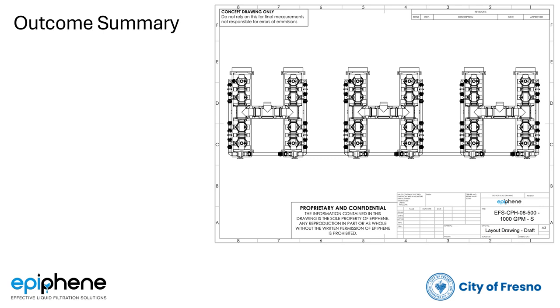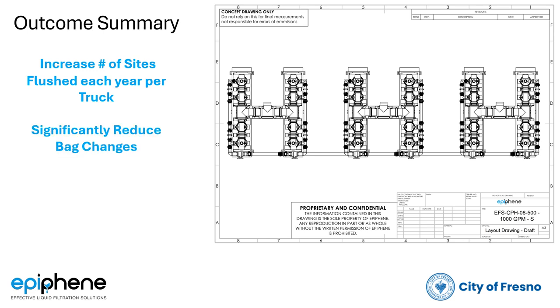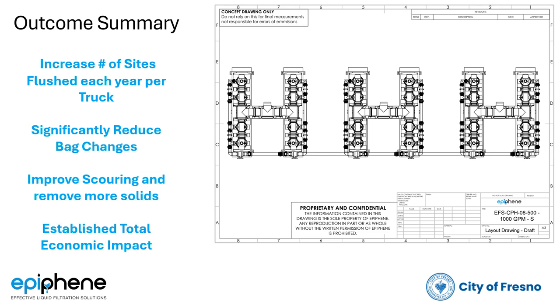Once the full solution is implemented, we would expect the following benefits to accrue: increase the number of sites flushed each year per truck, significantly reduce bag changes which improves the overall process, improve scouring and removal of solids, and establish a total economic impact.